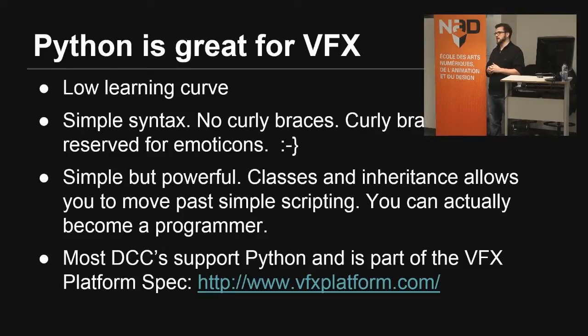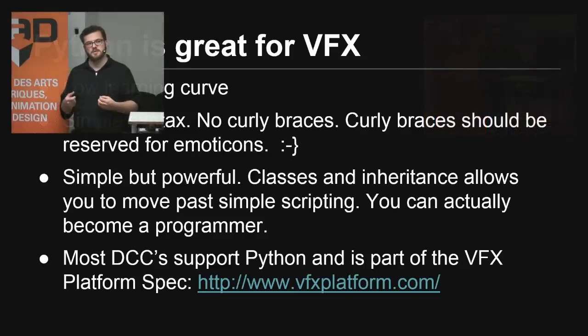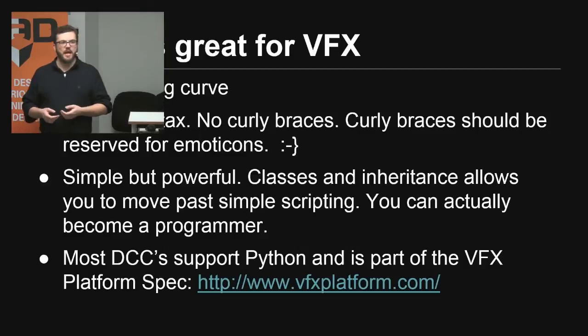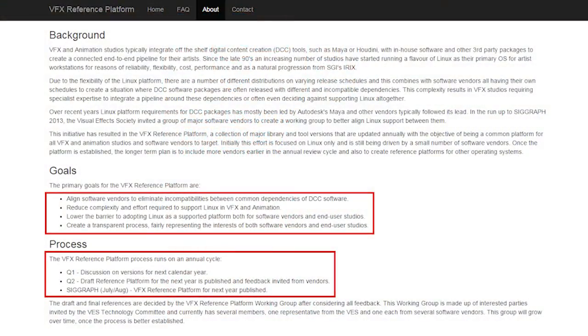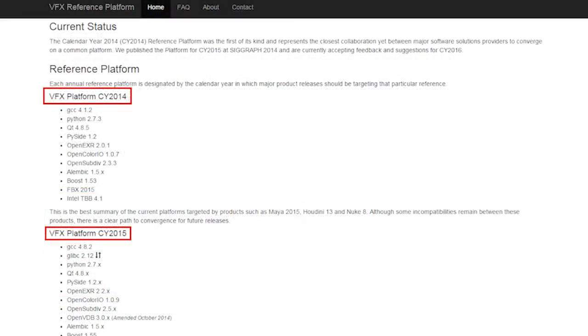Python is simple but powerful. You can create really simple scripts to loop over things and run commands in your 3D software, or you can get into deeper things like classes and inheritance, which takes you beyond just the scripter label — you can actually start becoming a semi-pro programmer. Most DCCs like Maya, Softimage, and Houdini support Python, and it's part of the VFX platform, an initiative where Autodesk, SideFX, and others decide on standard technologies. Check VFXplatform.com for the latest specs.